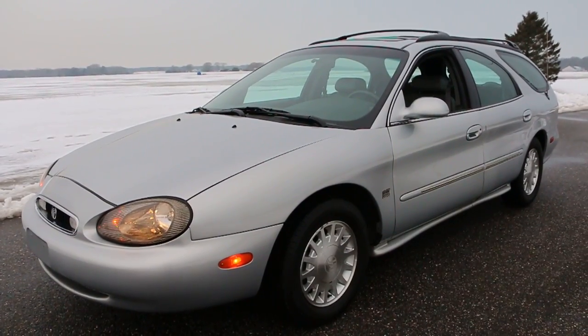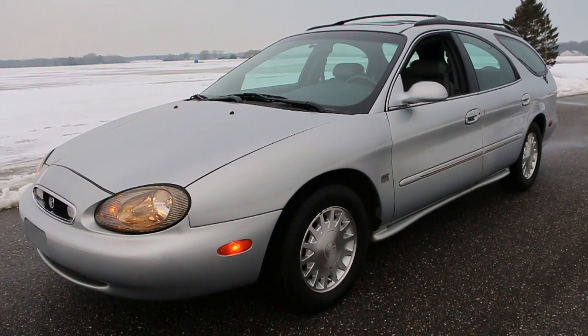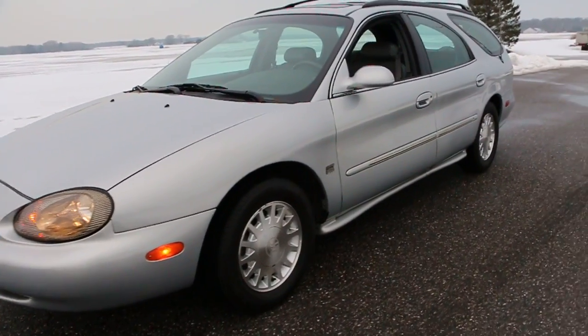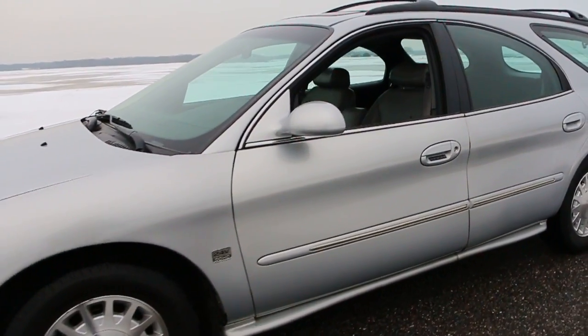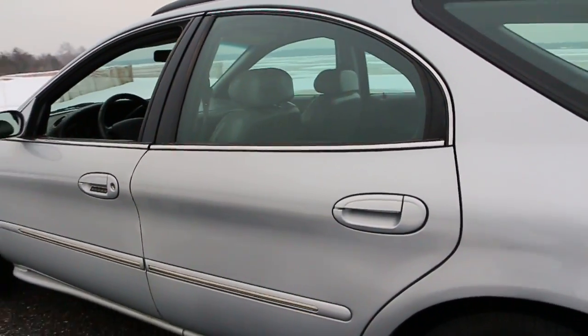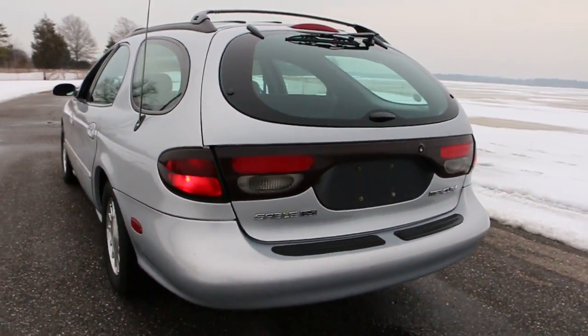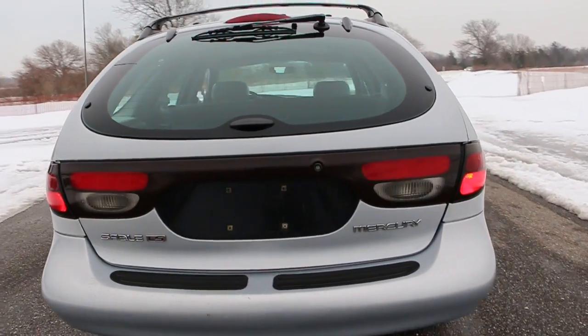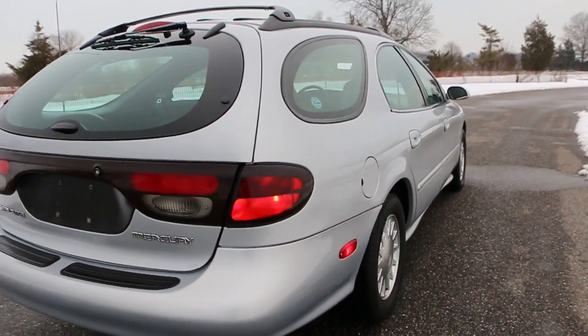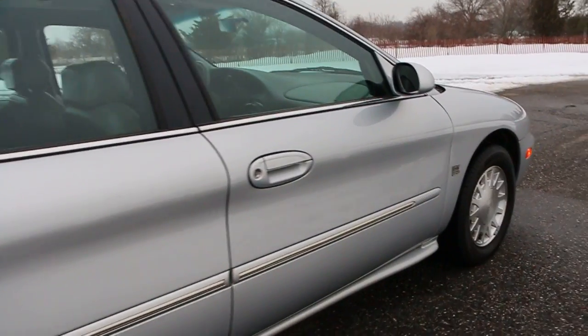Hey guys, thanks for joining us today. Today we have a pretty cool car, kind of rare — a 1999 Mercury Sable LS. The car is fully loaded, it's got leather seats, moonroof, and eight passenger seating: two in the back, three in the center, and three up front. The third row is rear-facing — kids always love that, cruising in the wagon, looking out the back window making funny faces.